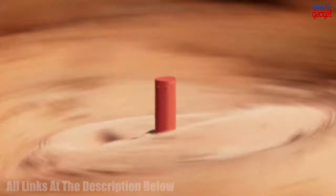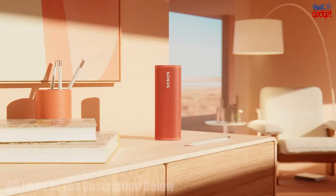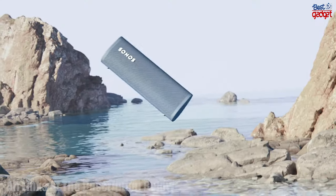It can also be connected with another Roam for stereo sound. The Roam is powered using a USB-C cable and any 7.5-watt or higher USB power adapter, or any Qi wireless charger.